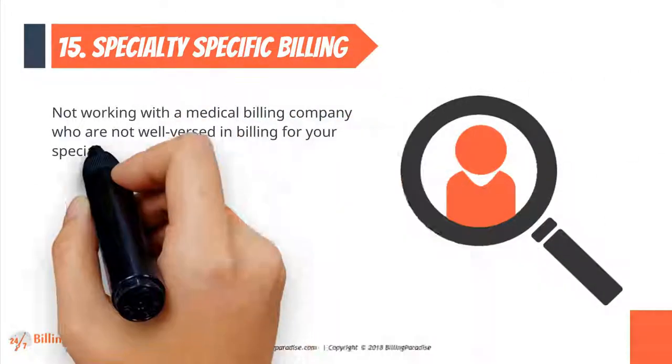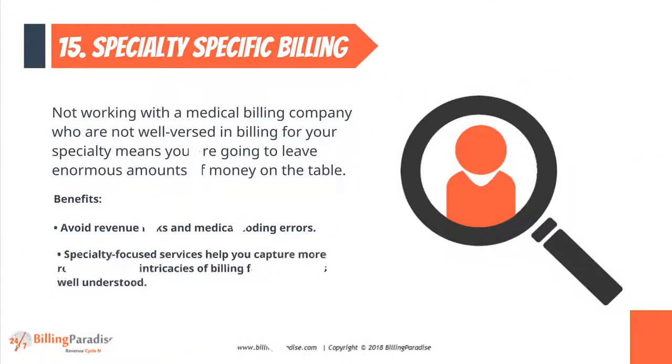Factor 15: Specialty Specific Billing. Not working with a medical billing company who are well-versed in billing for your specialty means you are going to leave money on the table.